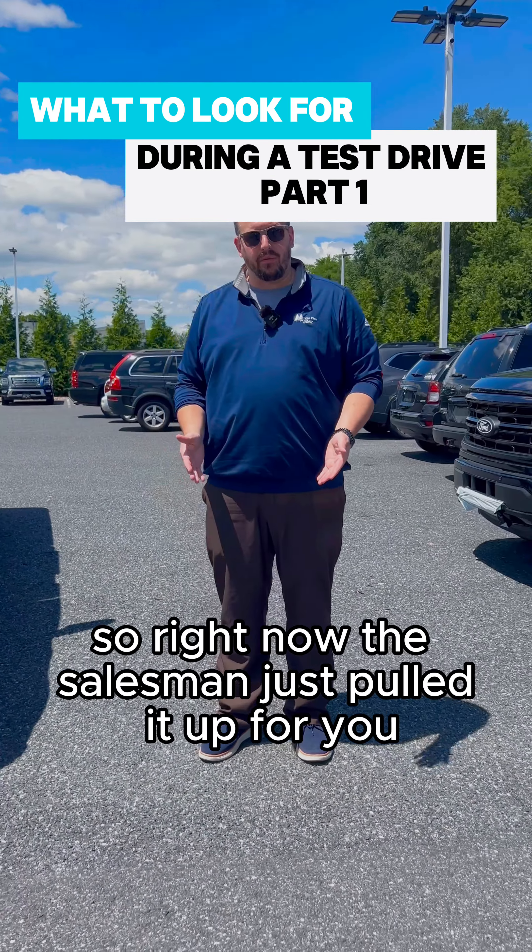What you want to look for first is the tire tread. Next thing you're going to look for on the body — this one's easy to pick out — is there any scratches, dents, and dings? Now obviously no used vehicle is perfect. It's been on the road, so it's going to get scratched and have some nicks, dents, and dings. Just be cognizant of what it is.